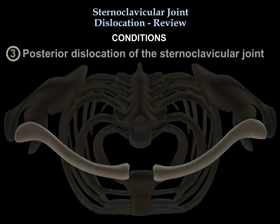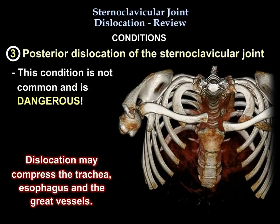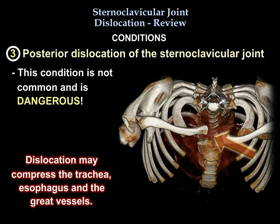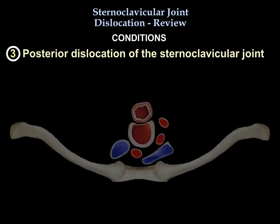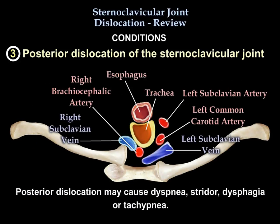The posterior dislocation type is not common, and this one is dangerous because it can compress the trachea, the esophagus, and the great vessels. It can cause dyspnea, stridor, dysphagia, and tachypnea.